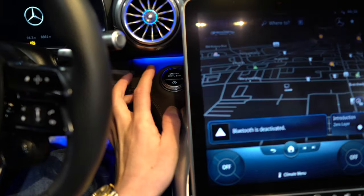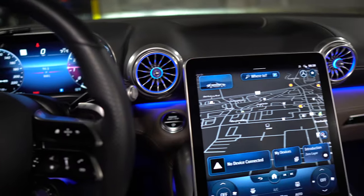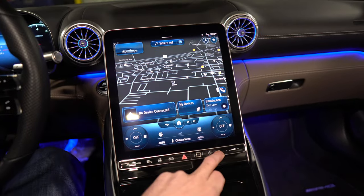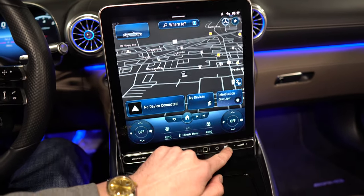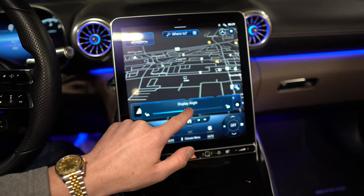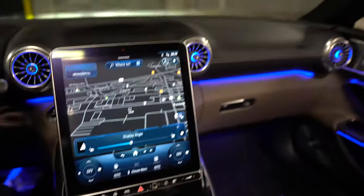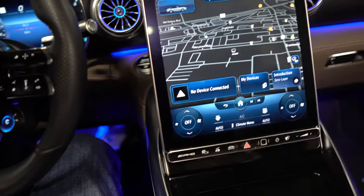We'll go ahead and start it up. Foot on the brake, push to start. One big difference about this versus some other vehicles is that you can actually push a button and tilt up this entire display angle — you can also pick exactly how much you want it to be tilted. I've never seen something like this in a vehicle, but it's helpful for when the top's down and there's glare from the sun. If you tilt it in a certain way, you won't be getting the glare on your big screen.